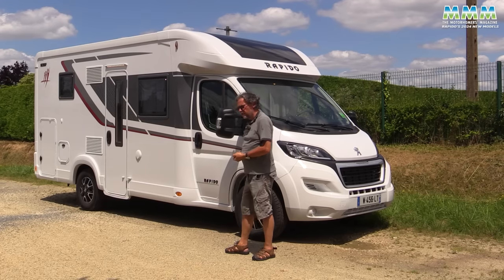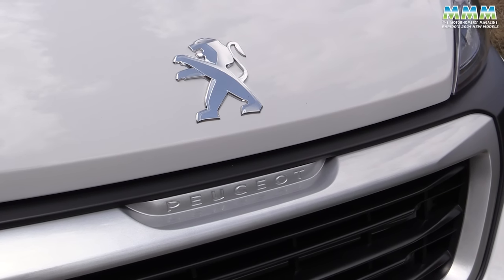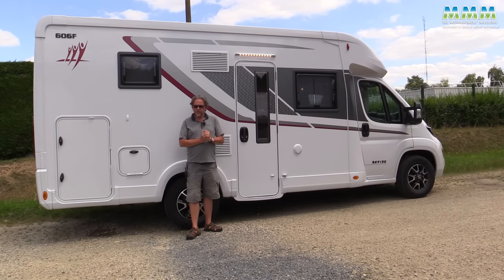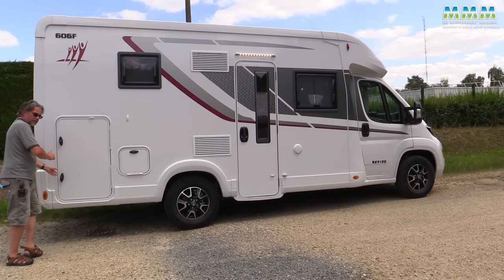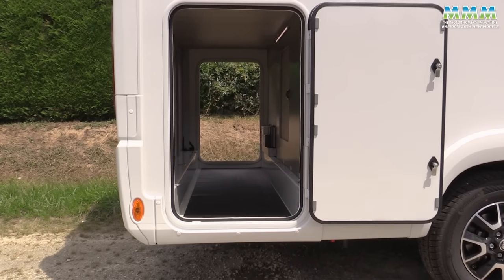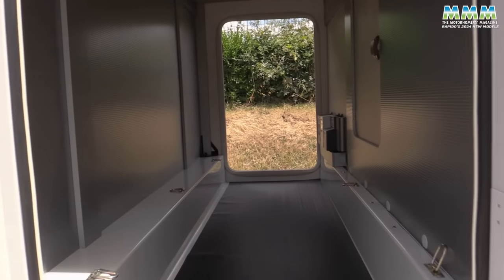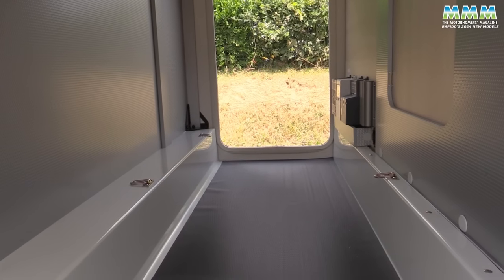The base vehicle is the Peugeot Boxer, but if you want an automatic you can have it on a Fiat Ducato. This model is 6.79 metres long, on a three-and-a-half tonne chassis. Despite the fact it doesn't have a fixed bed, you've still got a decent-sized garage with 1.2 metres of headroom, internal access, and a second garage door on the other side.